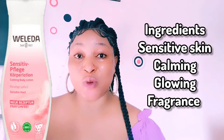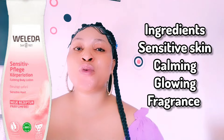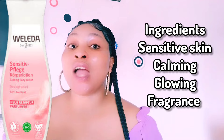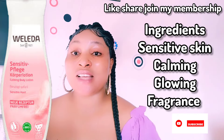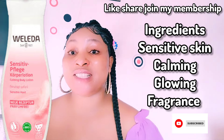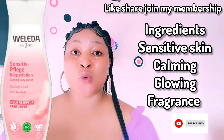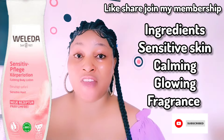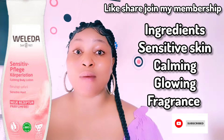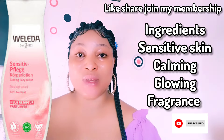It deeply moisturizes your skin — it contains 100% coconut oil and jojoba oil. It protects your skin barriers, and it feels super soothing on the skin, making you healthier day by day.